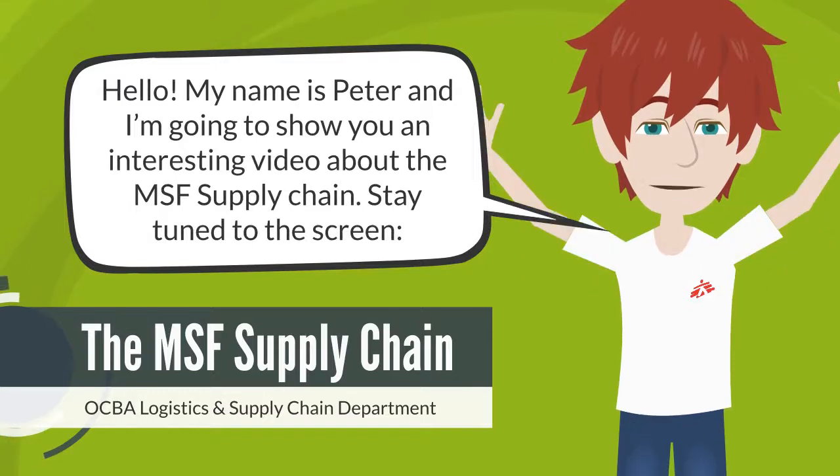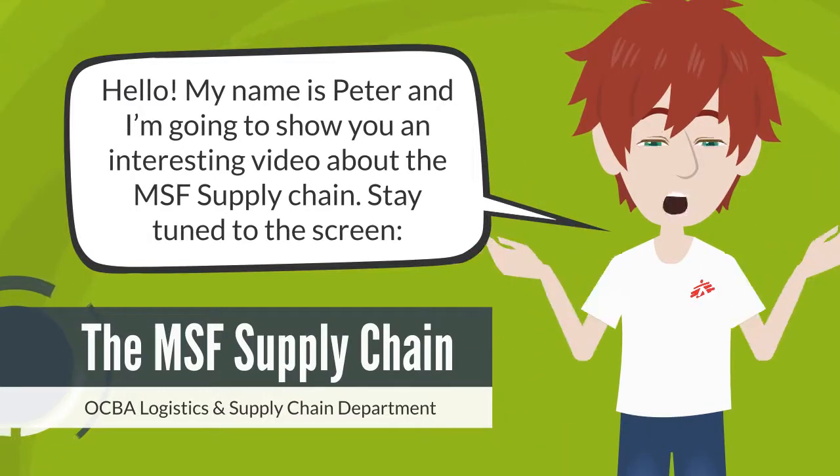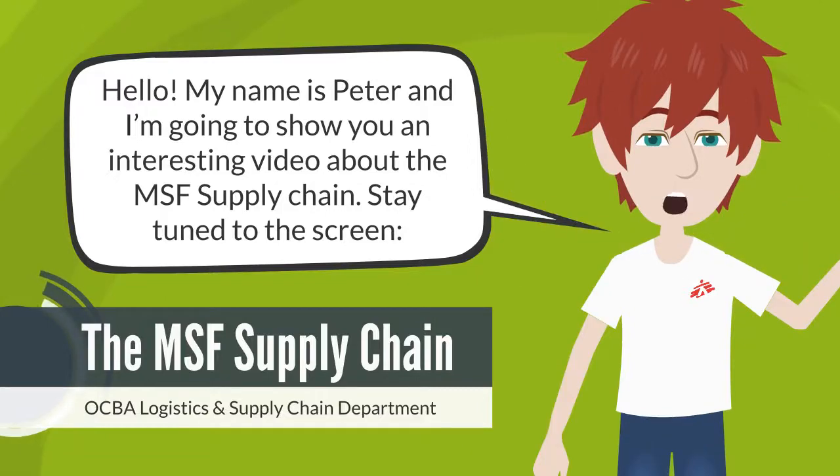Hello, my name is Peter and I'm going to show you an interesting video about the MSF supply chain. Stay tuned to the screen.